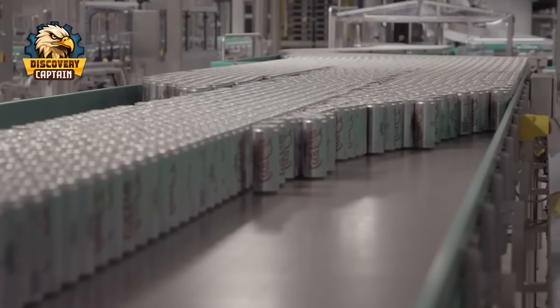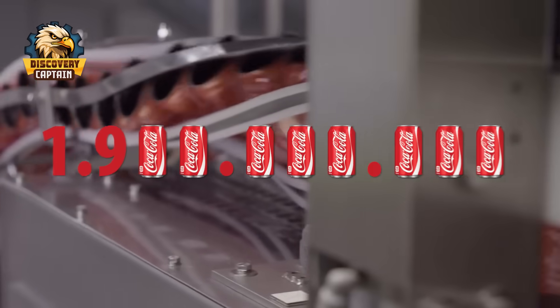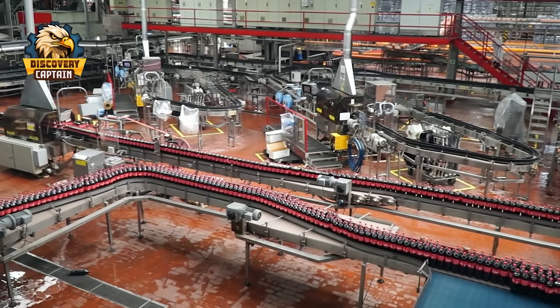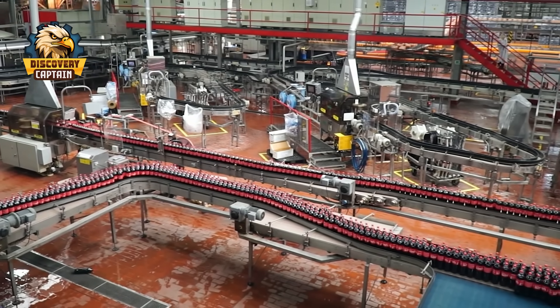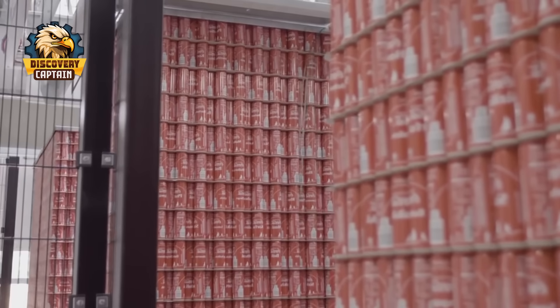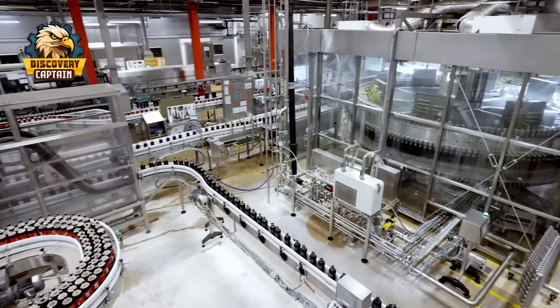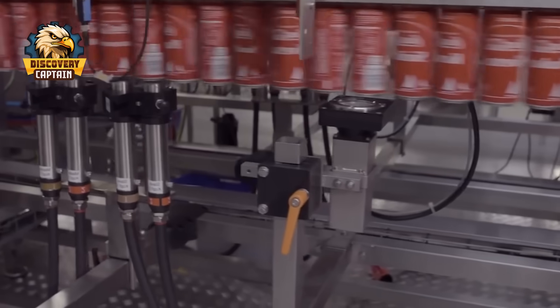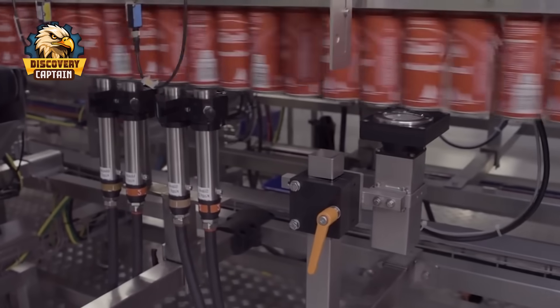Imagine this: every day people around the world drink more than 1.9 billion glasses of Coca-Cola, nearly equal to the combined populations of America and China. Behind every can of Coke is a complex technological assembly line, ensuring that wherever you are — from the Sahara Desert to the Arctic cold — each sip of Coca-Cola retains its fresh and refreshing taste.